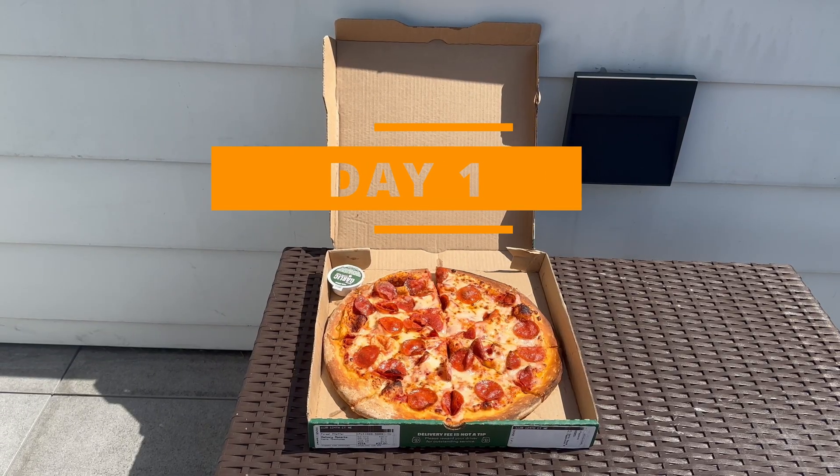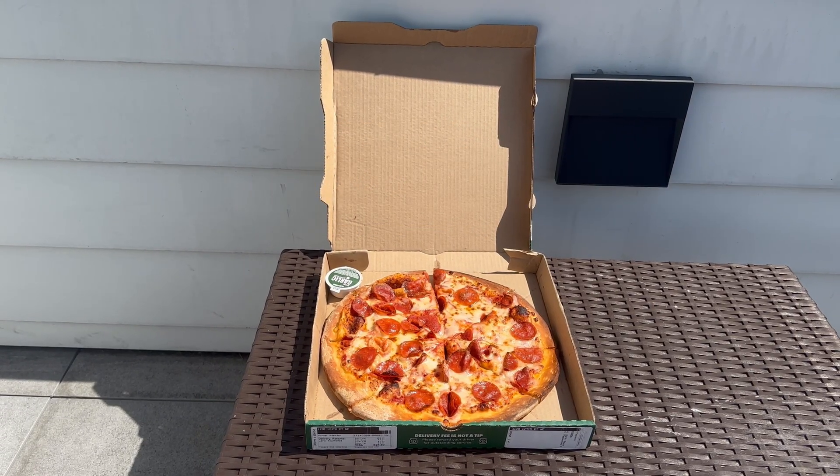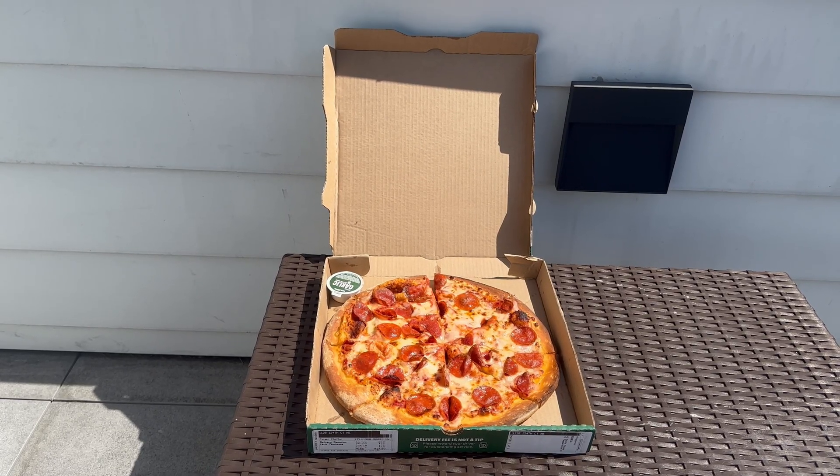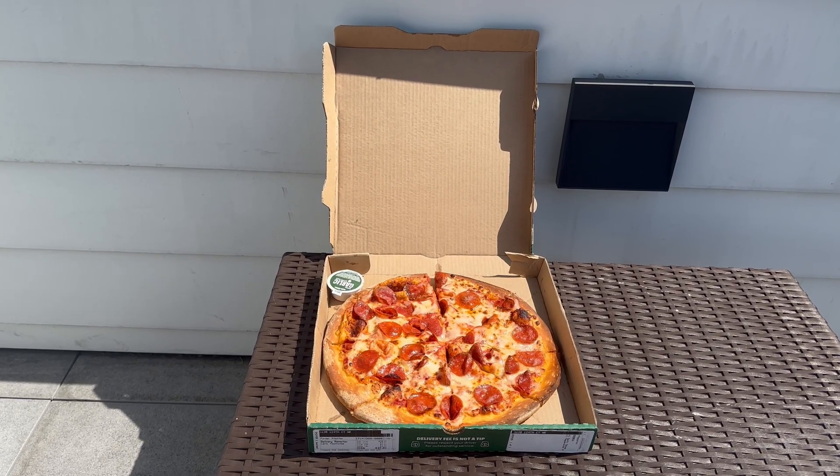It is really sunny out here and it's quite warm too. I think this is going to be quite the interesting experiment. This is going to go bad pretty darn quickly.